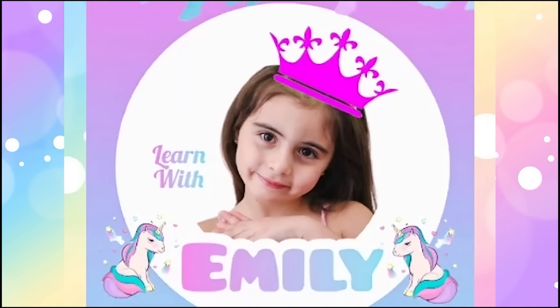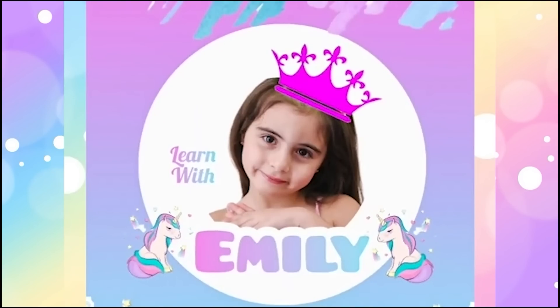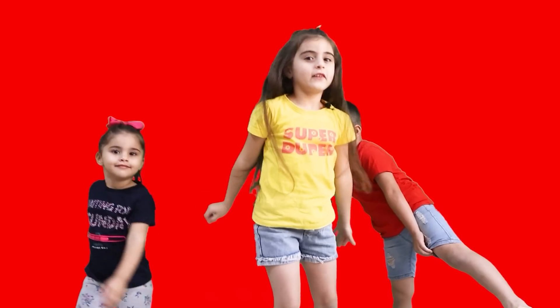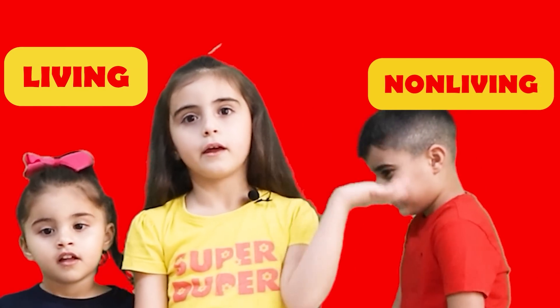Learn with Emily! Hello friends! We came again with a new video. Today I'm going to talk about important things. It's living and non-living.